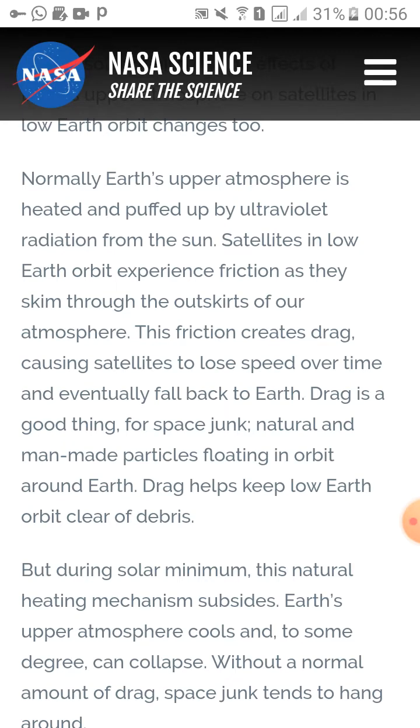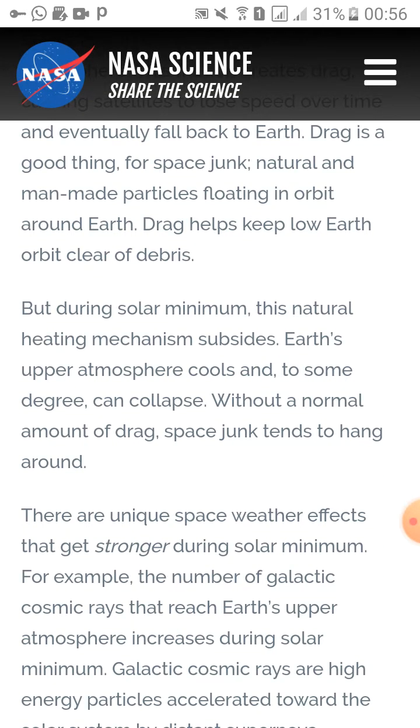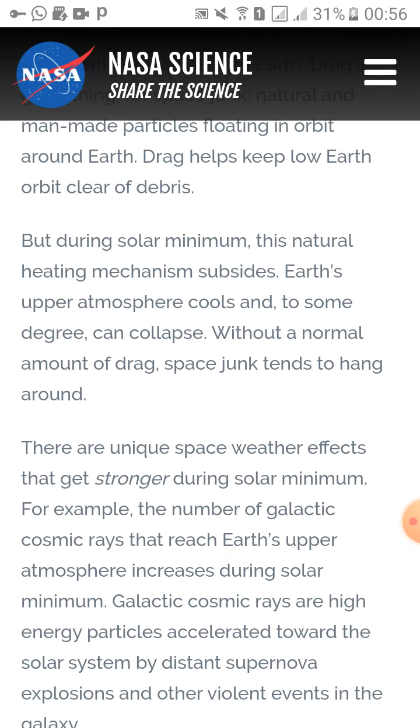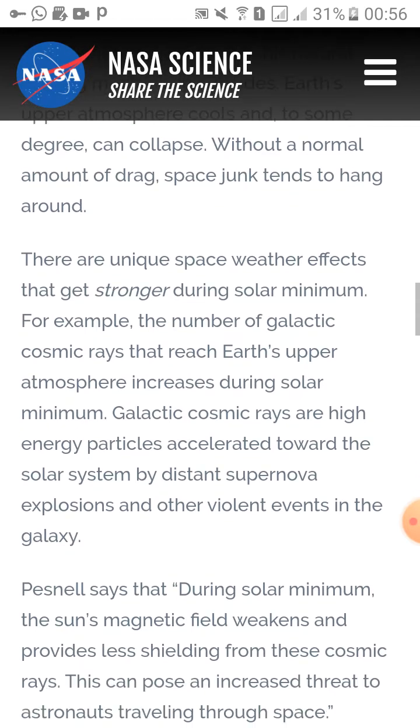Drag is actually a good thing for space junk — natural and man-made particles floating in orbit around Earth — as it helps keep low Earth orbit clear of debris. But during solar minima, this natural heating mechanism subsides. Earth's upper atmosphere cools and to some degree can collapse, meaning without the normal amount of drag, space junk tends to hang around longer.